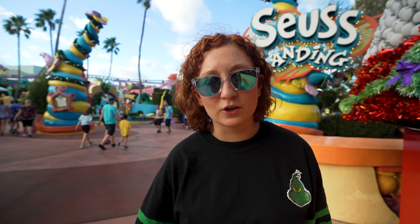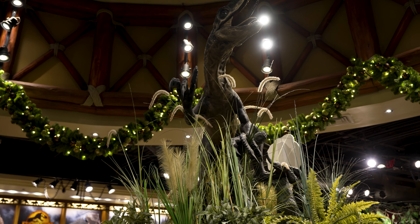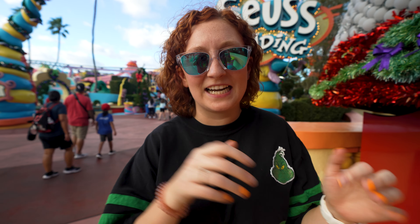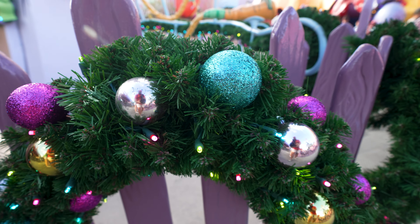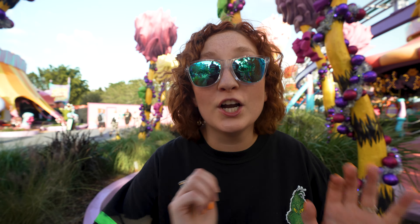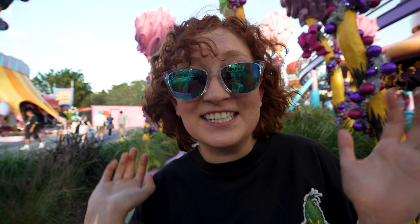While you're going to find Christmas decorations in pretty much every land and every nook and cranny, the majority of the holiday festivities here in Islands of Adventure is taking place in two lands, starting with Seuss Landing. The holidays at Universal begin on November 12th and run all the way through January 1st, and the biggest part of the holidays is, of course, Grinchmas, which happens right here in Seuss Landing.